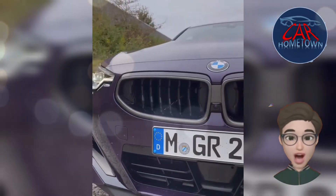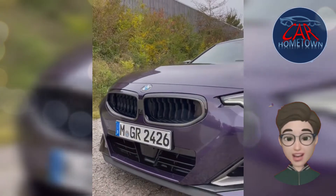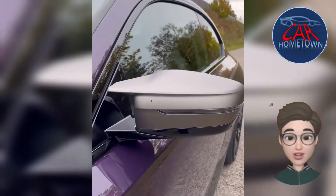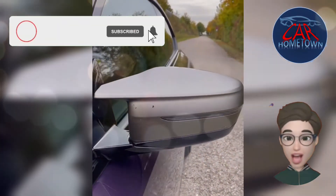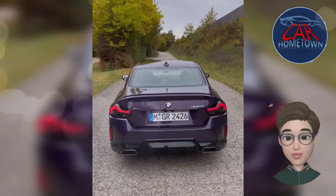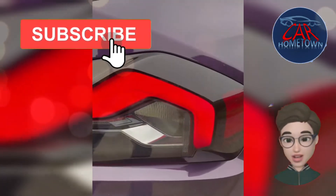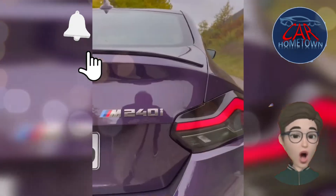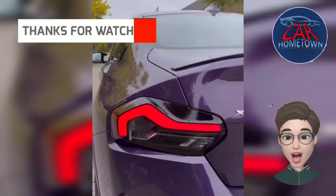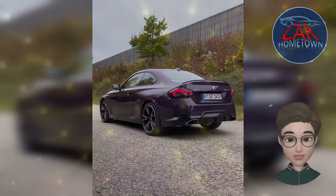Those looking to squeeze the most performance out of the 230i will want the M Sport and dynamic handling packages, which together include 19-inch wheels on performance tires, a sportier suspension, upgraded brakes, a variable-ratio steering system, and an electronically controlled rear differential. Most of these features come standard on the M240i. We've tested the M240i and were impressed by its quick acceleration — 60 mph in 3.6 seconds — and more refined ride, though we wish it had better steering feedback.